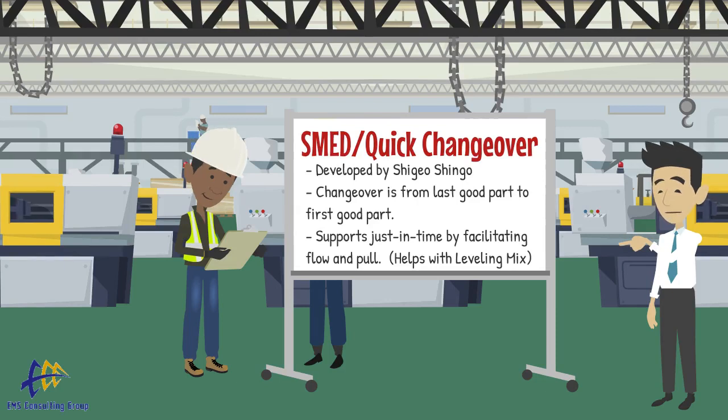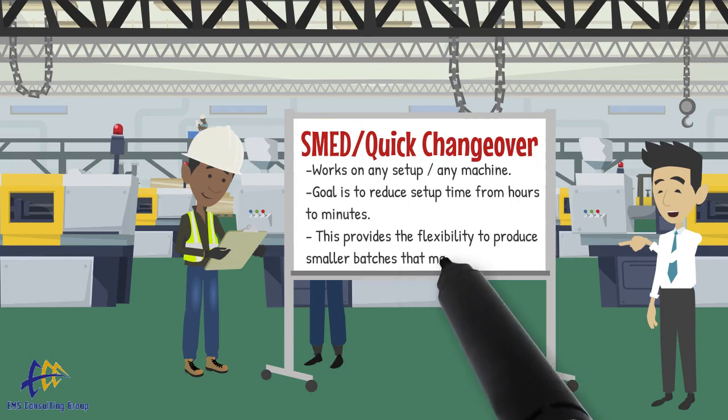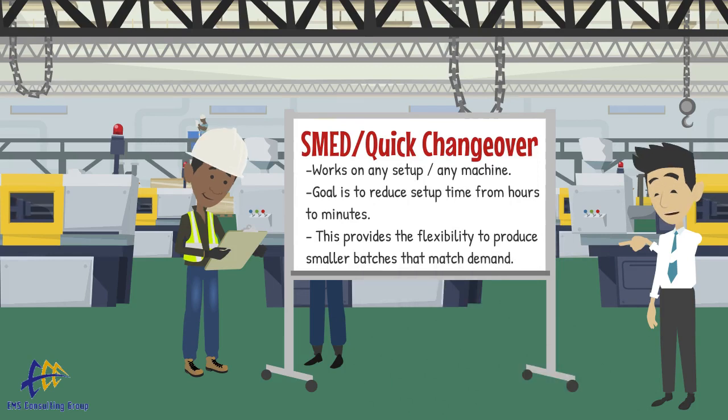SMED is considered a key tool for implementing flow and pull systems within the Toyota Production System because it both reduces and standardizes setup time. Shingo's time studies prove that his quick changeover methodology would work in any machine, reducing setup from hours to minutes. The goal is to utilize this flexibility to create continuous flow and leveled production.